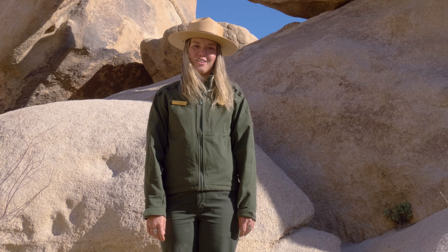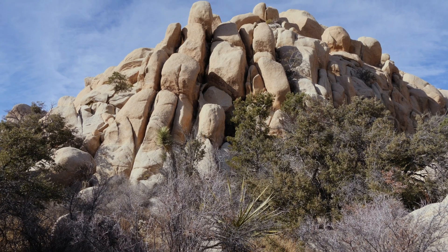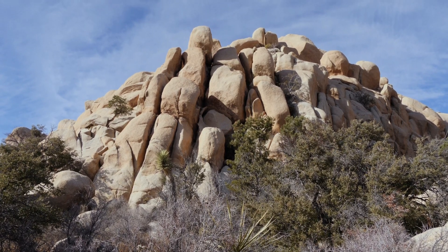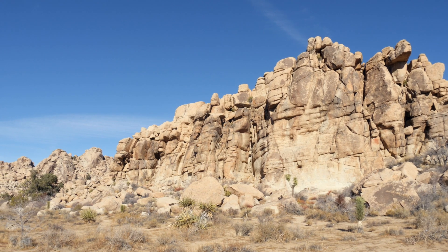Most of these rocks here in Joshua Tree share the same geologic past, resulting in an endless variety of shapes. Today wind and water are still at work carving out the arch, just like they're acting on all of Joshua Tree's rock formations.